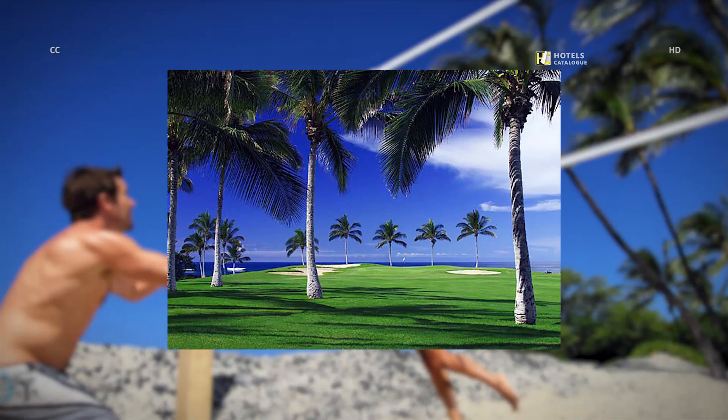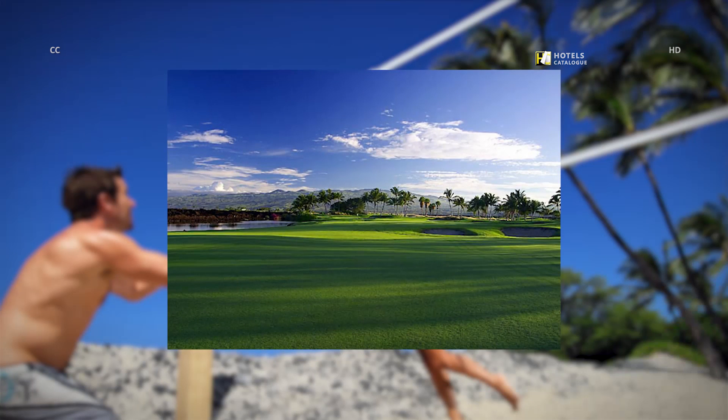Winding its way through ancient lava fields along the breathtaking Kona Kohala coast, the Waikoloa Beach Golf Course is, quite simply, resort golf at its finest. The Waikoloa Kings Course offers golfers the best of two worlds — golf in an island paradise with stunning views of the Big Island's towering volcanoes and palm trees, and an 18-hole course that more closely resembles those found along the coast of Scotland.